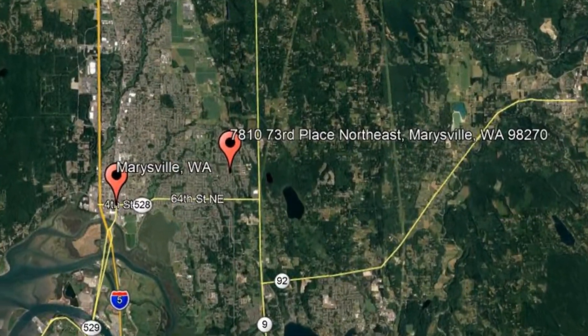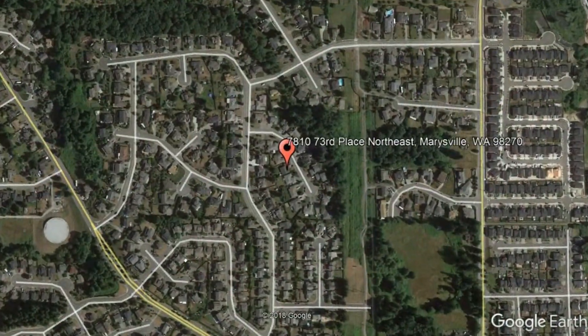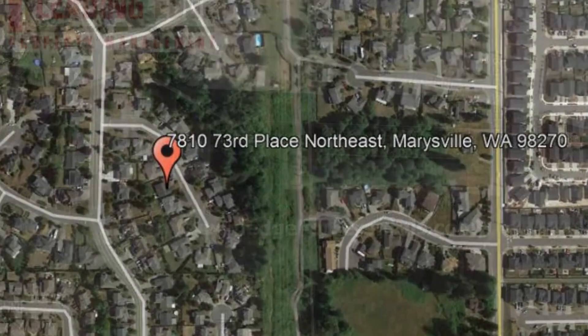Here are photos of an available rental property. Make it yours today. 7810 73rd Place Northeast, Marysville, WA.